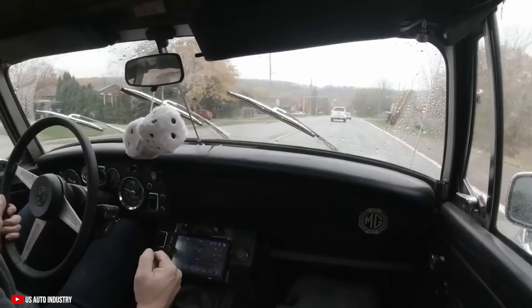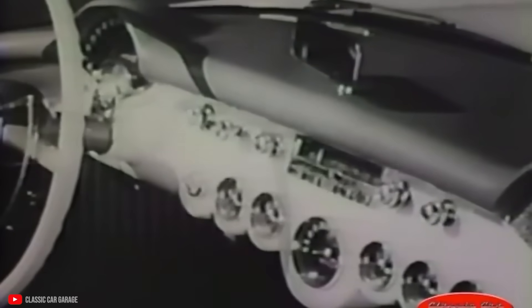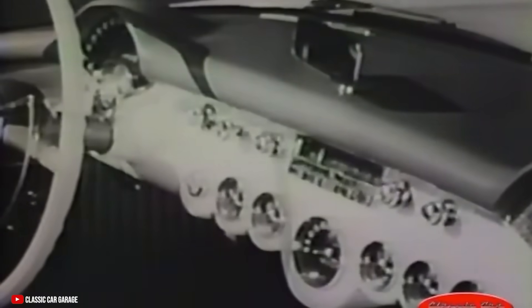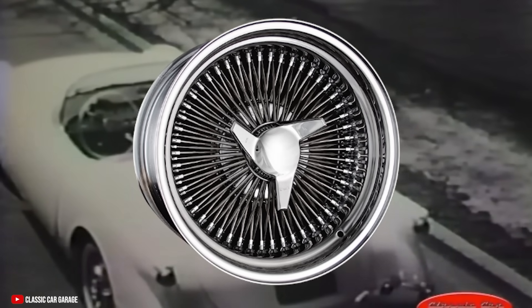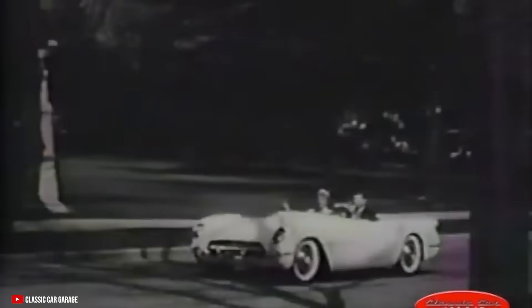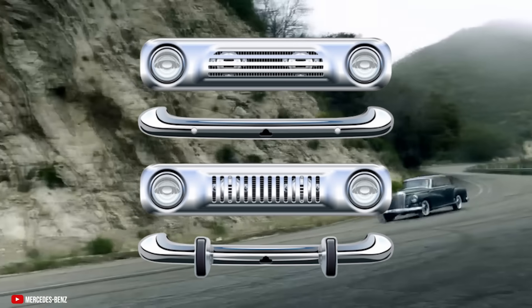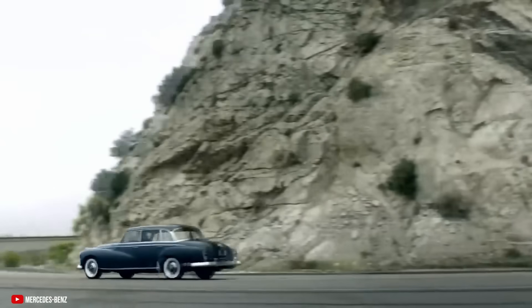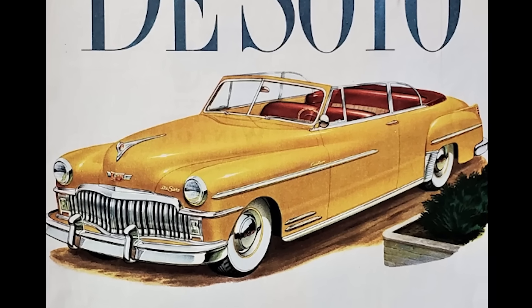Some would argue that these safety standards did have an effect on the overall design of cars. Long gone were those beautiful metal dashes, as well as true knockoff wire wheels. But these changes were pretty minimal, and regulators hadn't considered major changes to the outside of the car yet in terms of overall safety. Prior to the 1970s, bumpers served one main purpose: to preserve the body of the car in the case of a minor accident.